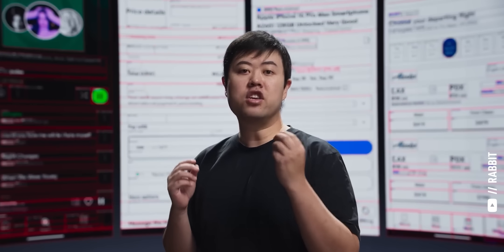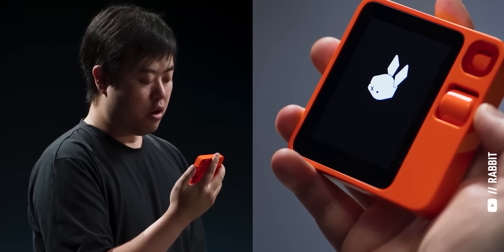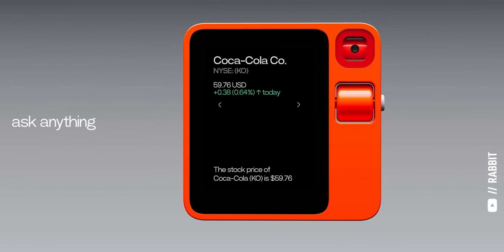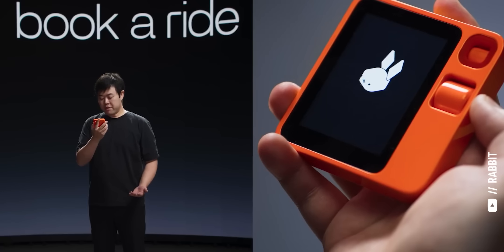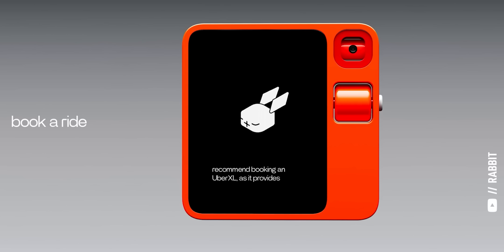Finally, we can build a computer that, in addition to understanding what you're trying to say, can actually help you do things on your behalf. This is the Rabbit R1 — a fully standalone device primarily driven by natural language. In the demo, you ask it to get a ride from your office home, it books an Uber, adjusts for six people with three luggages by recommending an UberXL, and confirms the ride. Uber is on its way.